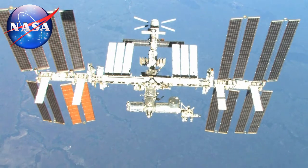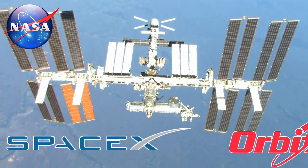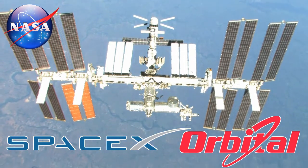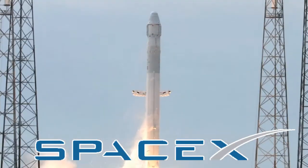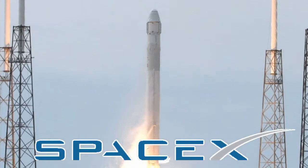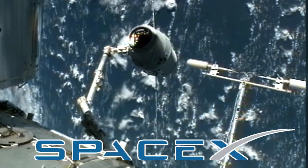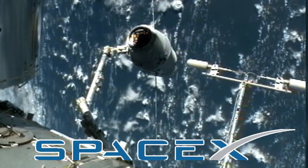As you probably know, SpaceX and Orbital Sciences have contracts with NASA to deliver cargo and supplies to the International Space Station. SpaceX has completed four missions from the Cape using its Dragon spacecraft, with the next resupply launch scheduled no earlier than December 16th.